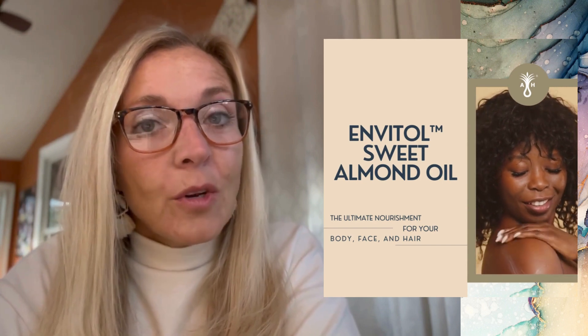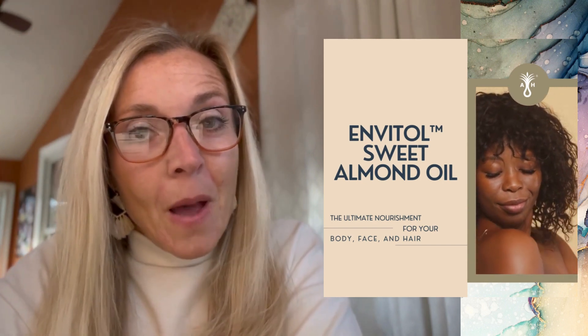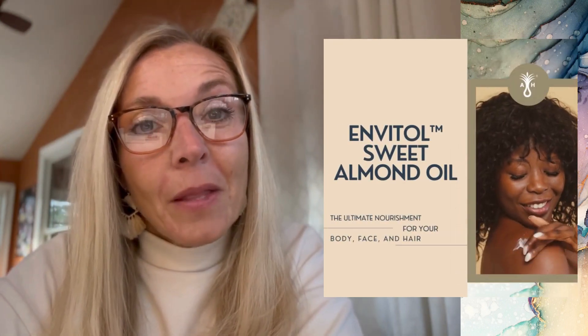Hello! This week I have something brand new for Acme Hardesty to tell you about. In our featured ingredient this week, we launched something new called Envital Sweet Almond Oil, and it is our 100% pure sweet almond oil.